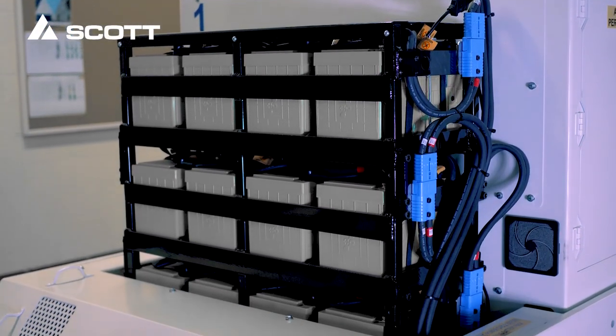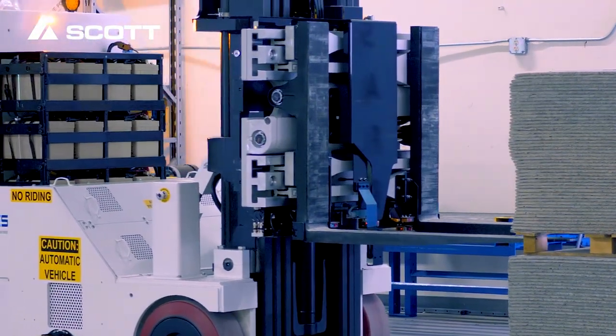Using top quality battery technologies, the AGV can work 24/7 with minimal time for charging.